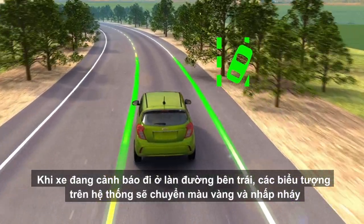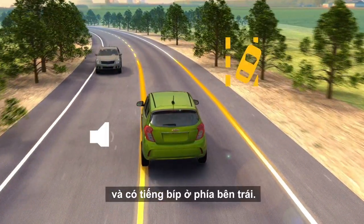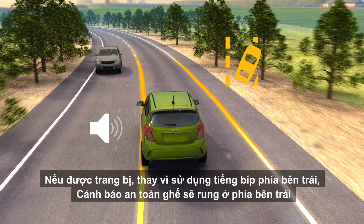During a left lane departure warning, the system icon turns amber and flashes, and beeps are sounded on the left side. If equipped, rather than using left side beeps, the safety alert seat pulses on the left side.